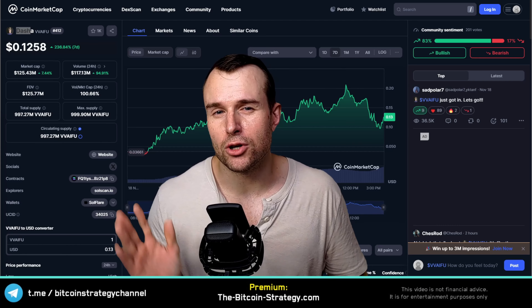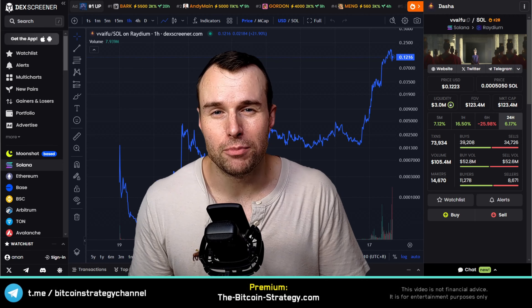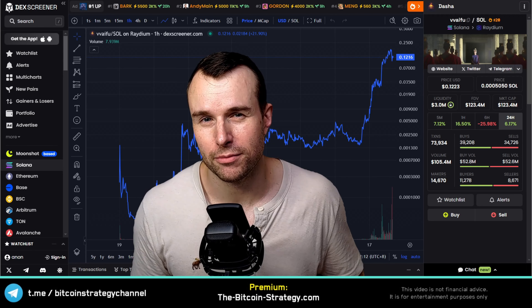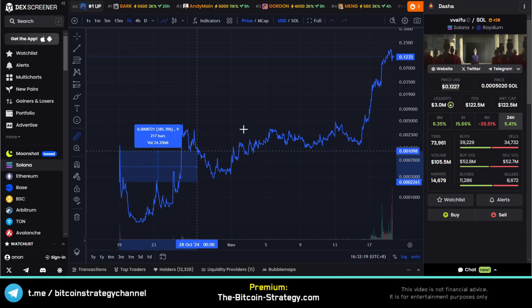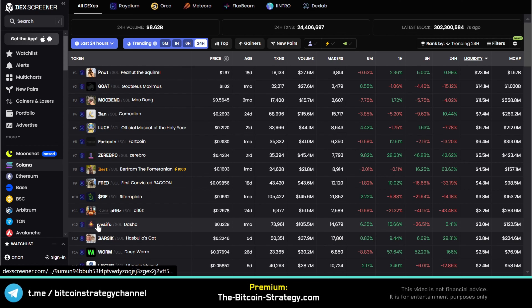Let's also try to estimate the potential upside, because Dasha is imitating a concept that's already very successful on the Base chain. Now, since listing on CoinMarketCap, the token is up by roughly 3x. But the real gains are to be made early, before listing even on CoinMarketCap. Since trading began on the Solana chain, we are up more than 5,000%. Dasha is now at place number 12 in terms of liquidity among the trending tokens on Solana.